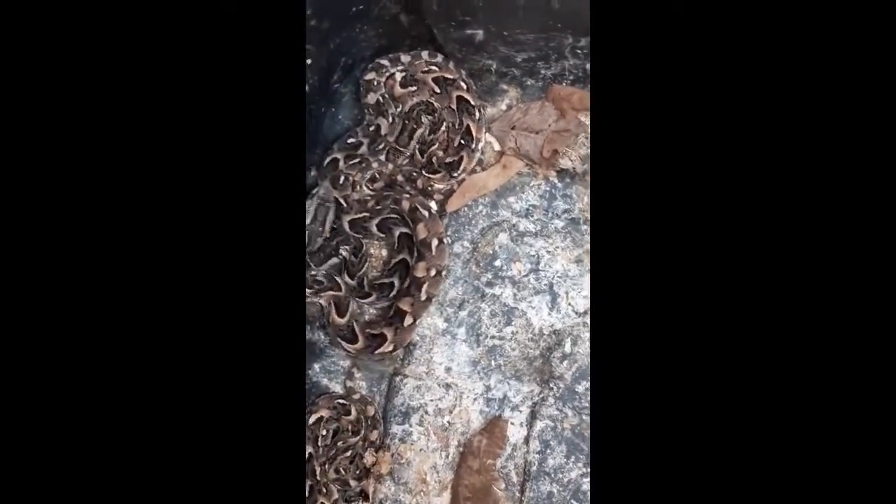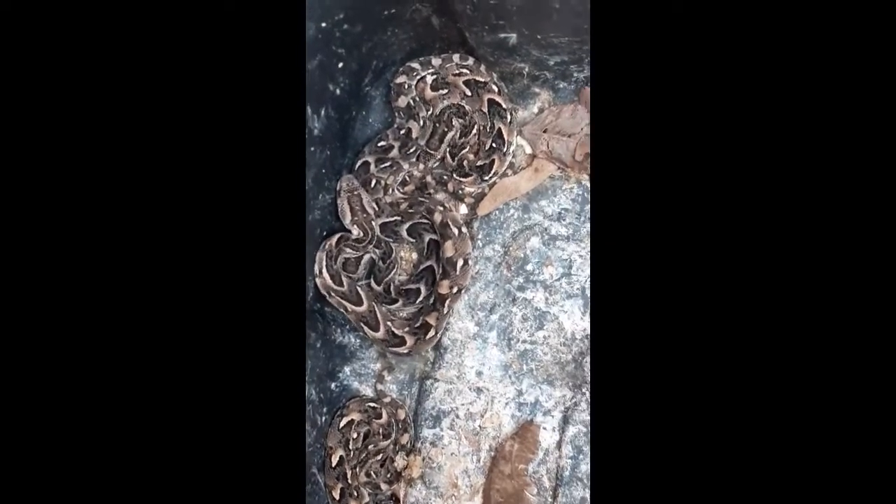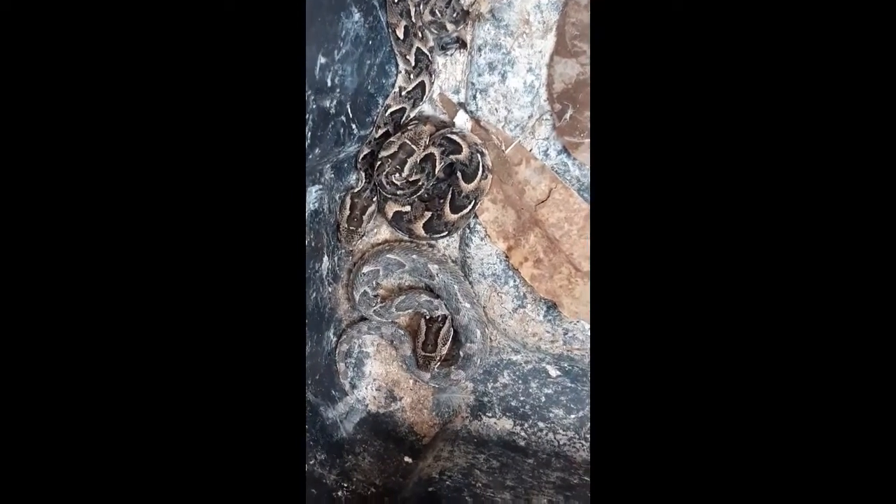In total, 23 were born, but four didn't make it, so there are still 19 which will be released in the wild today.